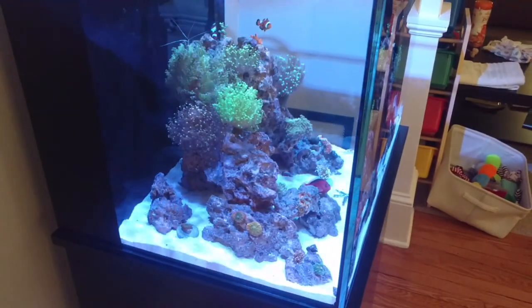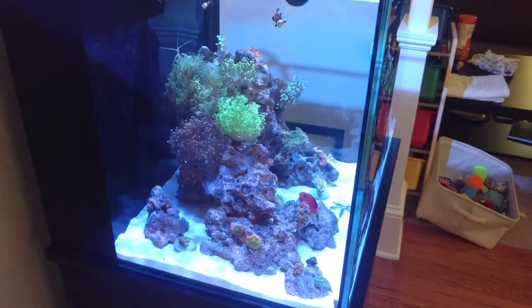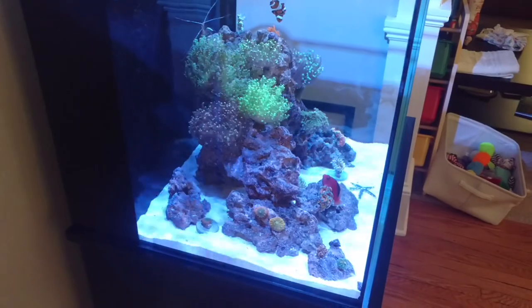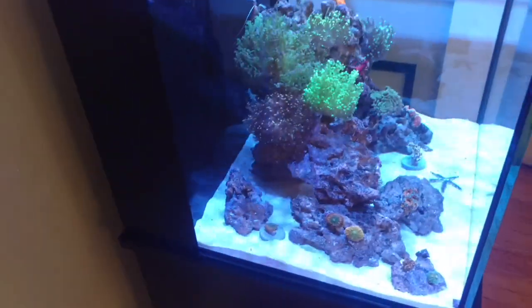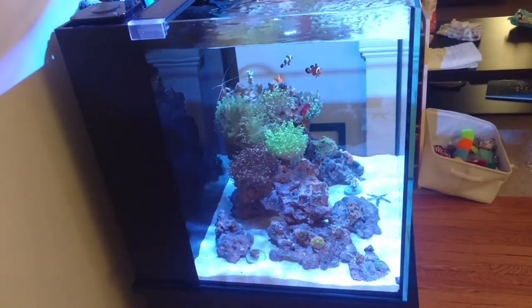Here's an update on the Nuvo 40. Everything is actually doing quite well. I've noticed that the mushrooms are loving it right now. I relocated a bunch of coral and put a bunch of stuff in its permanent positions.